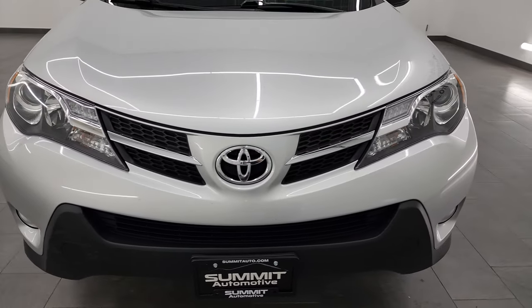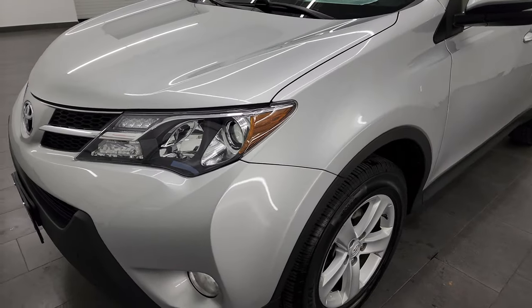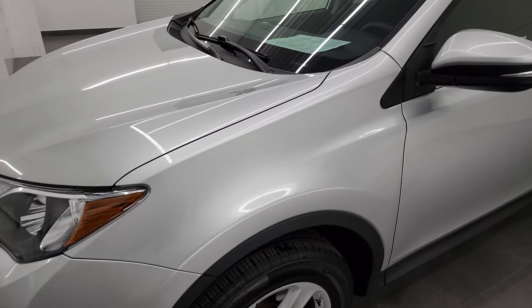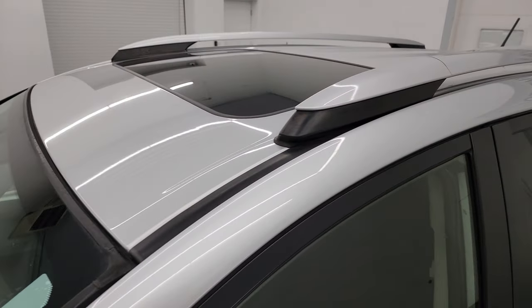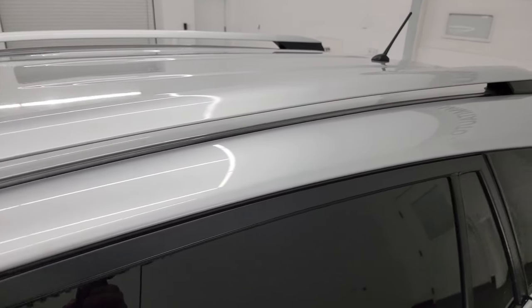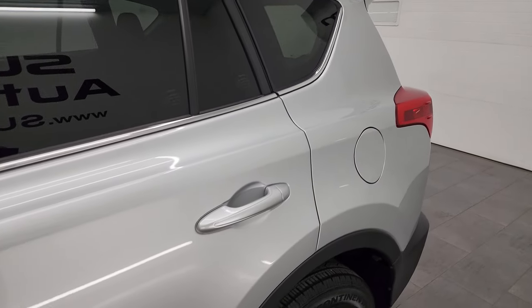This thing is ultra clean for the miles and year on it, and I'm going to show you how ultra clean it is by going all the way around the vehicle inside, starting it up, taking a look under the hood, and showing you all the options to get the most accurate representation of the vehicle.